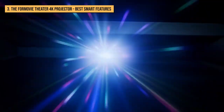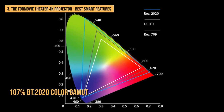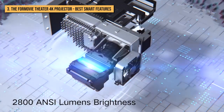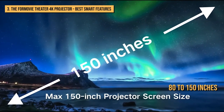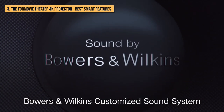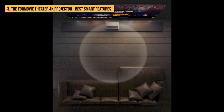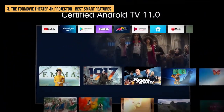As a tri-laser design with individual lasers used to create the red, green, and blue components of color images, the theater is specced for 107% BT.2020 color gamut coverage and 2,800 ANSI lumens brightness. Image size ranges from 80 to 150 inches. Along with Dolby Vision HDR, the theater has Dolby Atmos support, and its Bowers & Wilkins audio system uses four total speakers to deliver Atmos sound.